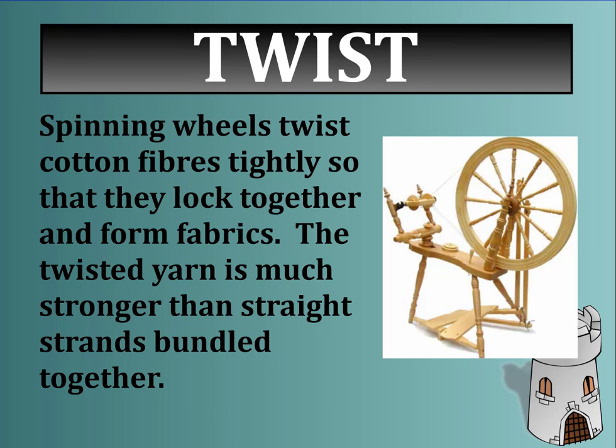Twisting is actually advantageous — we use twisting to make a lot of fibres. A spinning wheel will twist cotton fibres so tightly that they lock together and form a fabric. Twisted yarn is much stronger than straight strands bundled together, as we looked at in the first unit with plants for food and fibre, where fibres are twisted together to make them stronger.